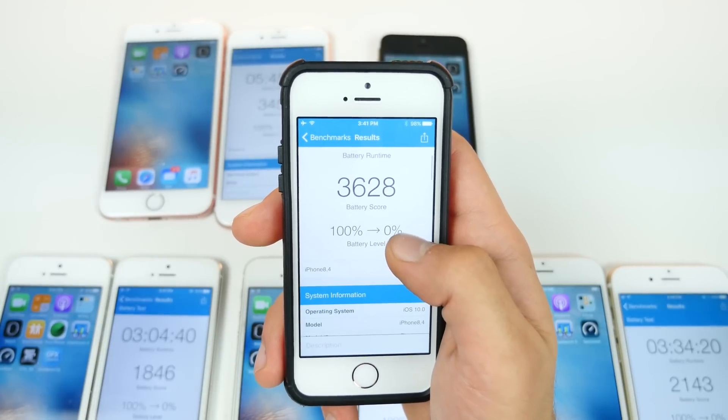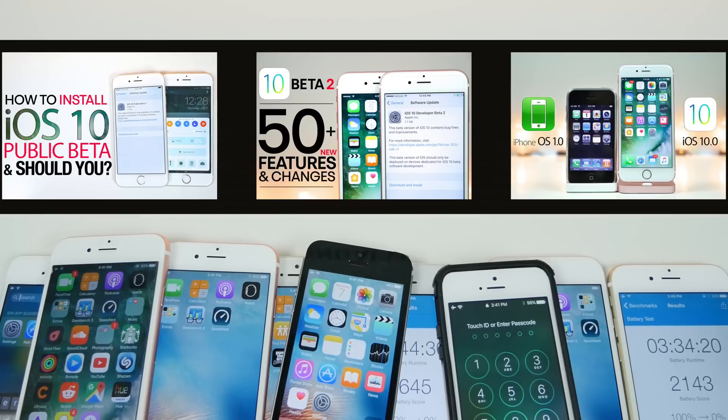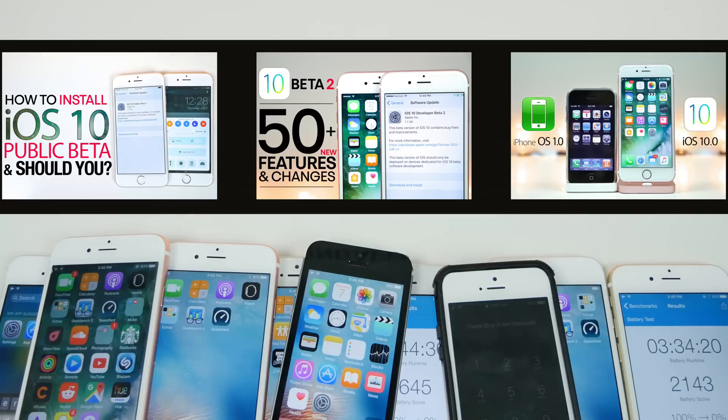Whatever battery drainage bug there was seems to have been resolved in beta 2. So that's it — it was a very long test but I wanted to include everything. Maybe not as fast, but the battery life is certainly better. The fingerprint sensor is slower, and Wi-Fi performance is a little bit worse. Of course it's not ready for prime time, but if I were to use this as a daily driver it wouldn't be so bad. Thanks so much for watching guys, have a great day — stay tuned for more videos. Peace.